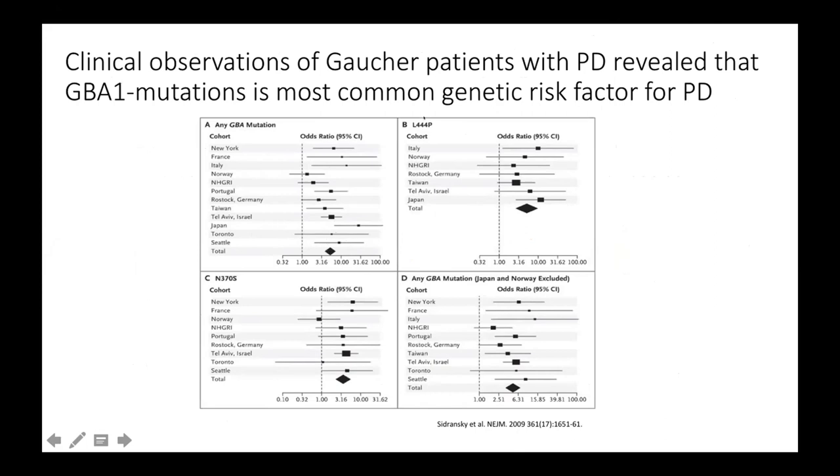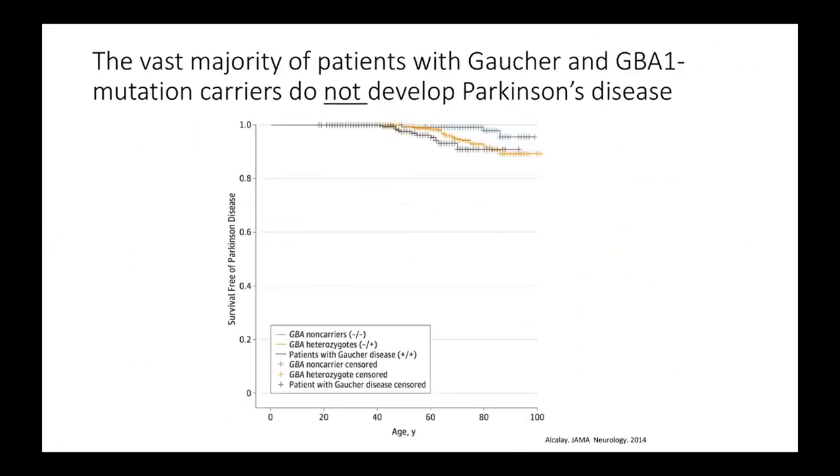You could also look at specific mutations like L44P, which is common in Sweden, or N370S, which is common in the Ashkenazi Jewish population — all of them show this increased risk of Parkinson's. And even though five times risk might sound a lot and a little bit scary, this is my most important message today: the vast majority of patients with Gaucher's disease or mutation carriers will never develop Parkinson's disease. Dr. Donald also emphasized this in her former talk when she mentioned six out of 224 patients.